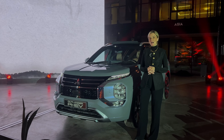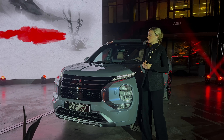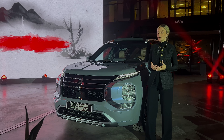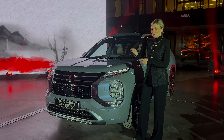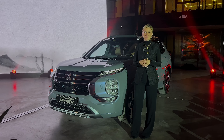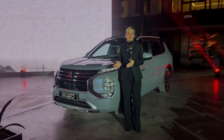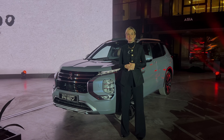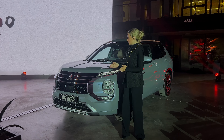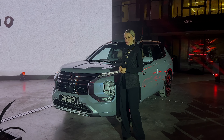Ich darf euch heute aus Marpiz begrüßen, denn Mitsubishi feiert hier heute Abend die Weltpremiere vom Mitsubishi Outlander als PHEV. Wir haben hier jetzt die vierte Modellgeneration stehen. Welche Leistung er hat, welche elektrische Reichweite — all das finden wir gemeinsam in diesem Video raus. Deshalb wünsche ich euch ganz viel Spaß mit dem Mitsubishi Outlander.